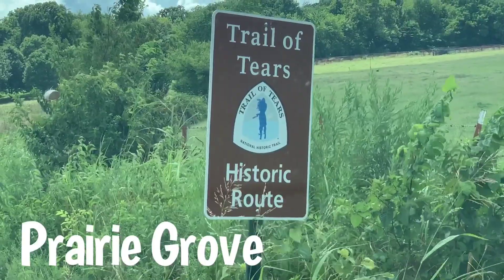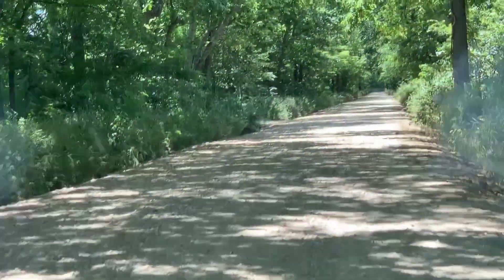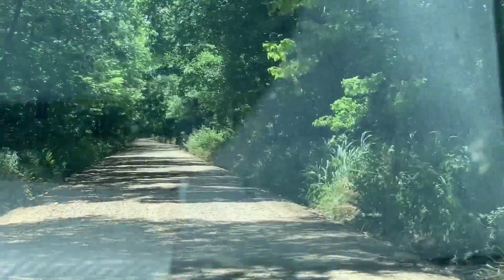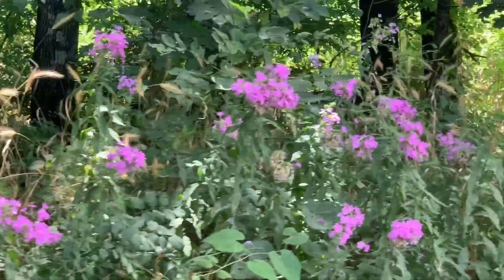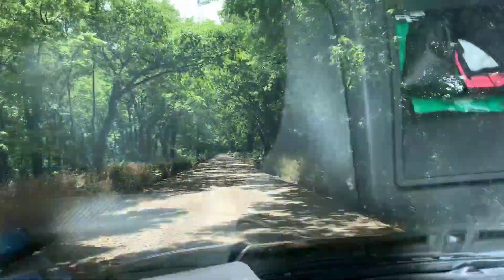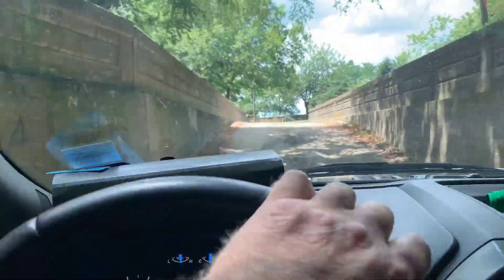I unexpectedly came across this Trail of Tears historic route marker. The Trail of Tears involves several routes through the southeastern United States. Basically the United States government forced Native Americans off of their land and forced them to march to designated Indian territories. Hundreds of thousands were moved; tens of thousands died along the way — hence the name Trail of Tears. The Cherokee, Chickasaw, Choctaw, Seminoles, and numerous tribes were all forced to leave their homeland and their slaves. Many Native American tribes had Black African slaves — they kind of leave that out of the history books.